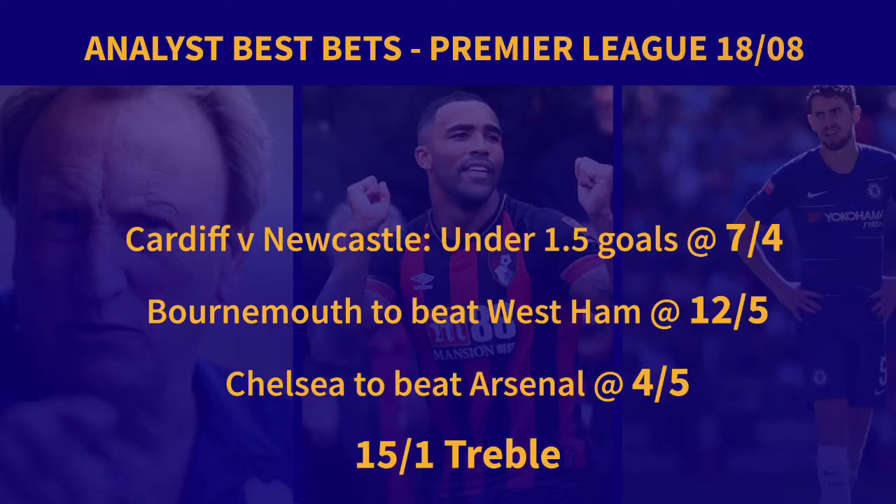Saturday's best bets are on screen now. For more information, download the free InfoGall app, or visit InfoGall.net for all the match previews.